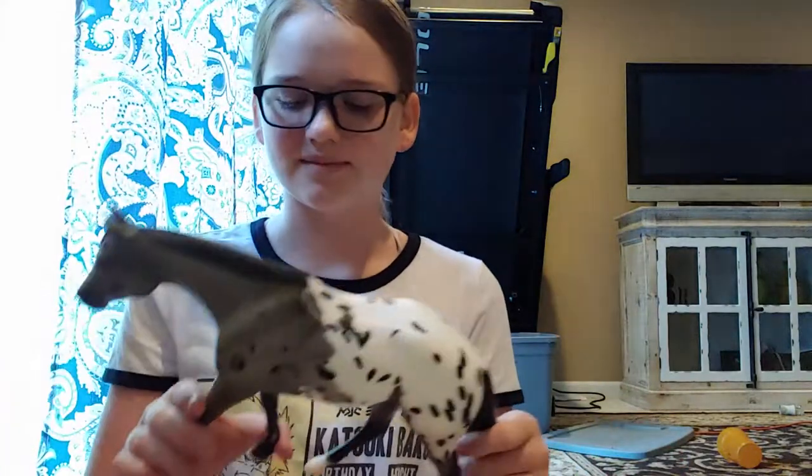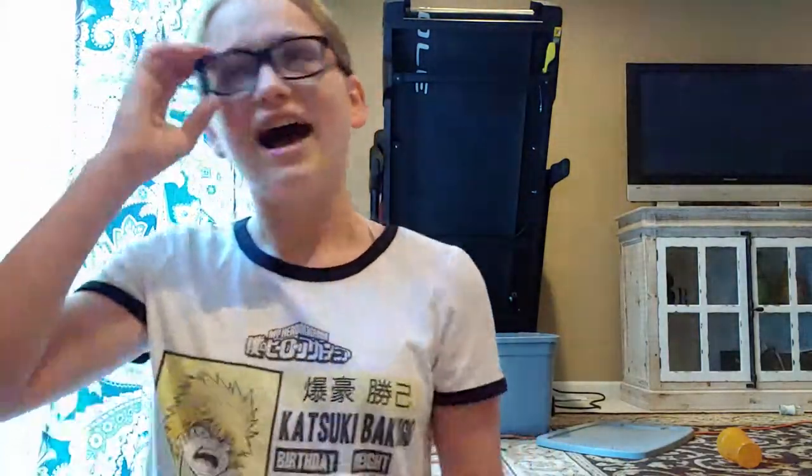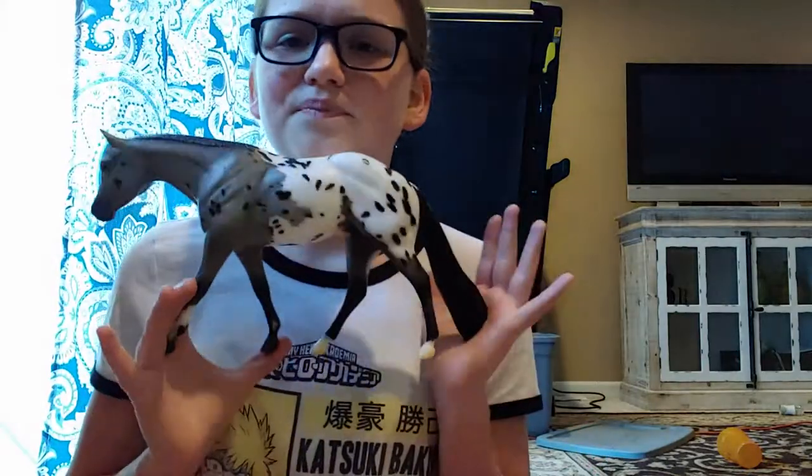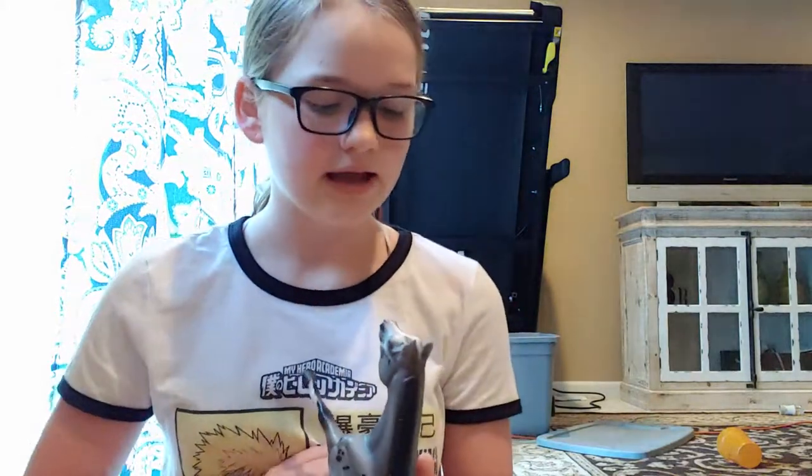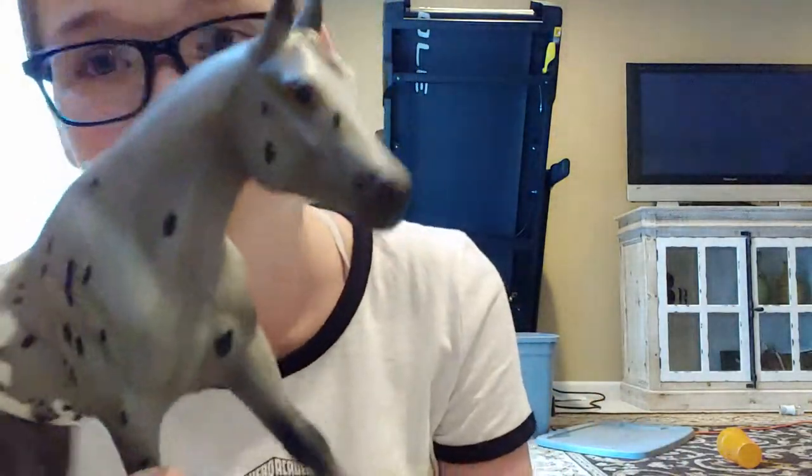I love Appaloosas so much — my favorite coat. So when I saw him, I knew I had to get him without a doubt. He's got such a cute face, and he's in Ricky's mold. He actually had one of his eyes removed, but they made this model before that happened so he still has both eyes. Do you guys know if Briar has a model that has only one eye?